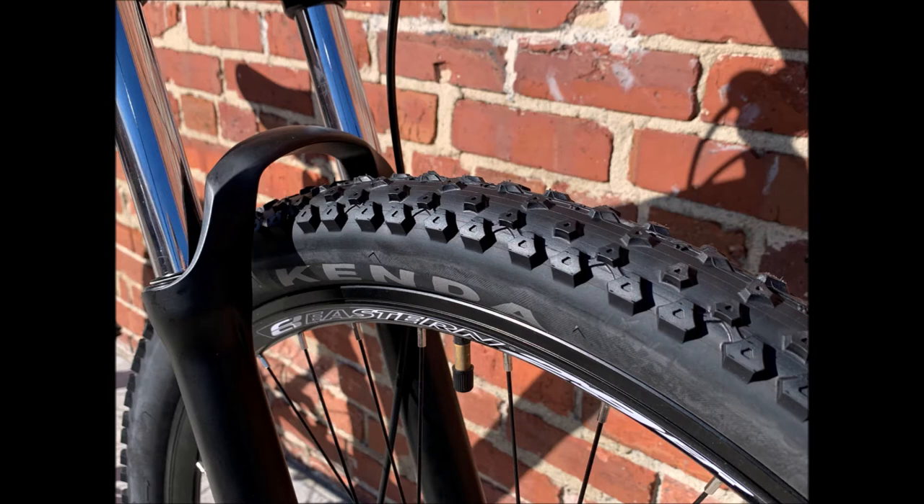The frame is designed to accommodate up to 2.4 inch wide tires, so you can customize the grip of your riding style as your confidence improves.